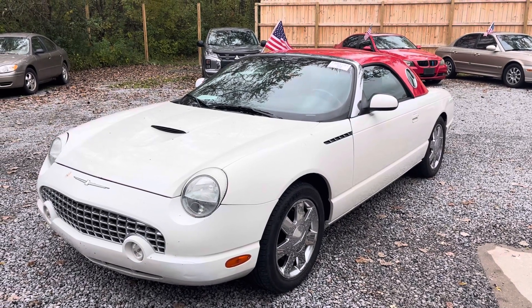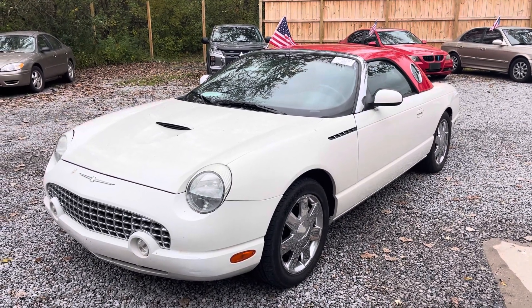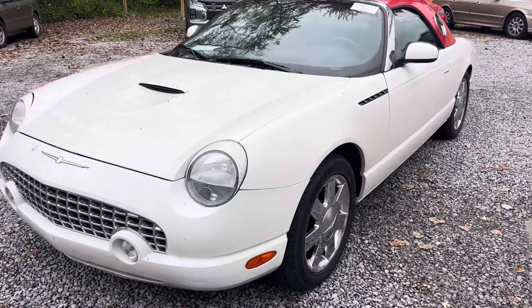Hey there, Gage here from Don Brady Consulting. Just wanted to take a quick video of the O2 Thunderbird for you, get you a nice up-close and personal look.